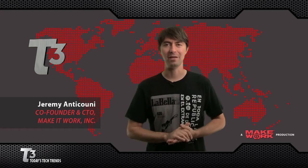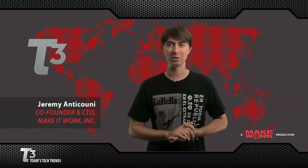Hello and welcome to T3, one of the many ways Make It Work helps you achieve a stress-free digital lifestyle. I'm Jeremy Anticone, and here's what's trending.